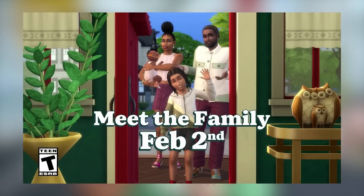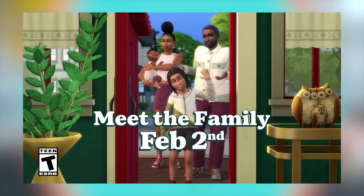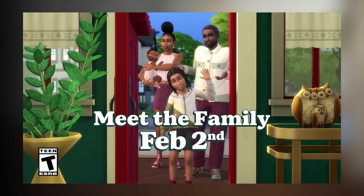The expansion pack is likely coming around that time, and they're probably going to really push infants with it. If we're getting a generations or family-style expansion pack, it would only make sense to include infants as part of the free patch - it's a brand new life stage, perfect for growing the family.